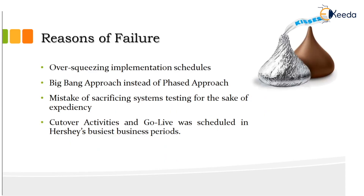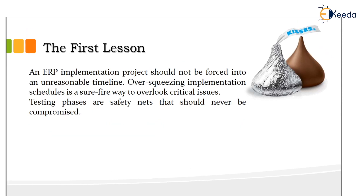The implementation was a failure due to the following reasons: over-squeezing of implementation schedules, the big bang approach instead of a phased approach, the mistake of sacrificing system testing for the sake of expediency, and cut-over activities being scheduled during Hershey's busiest business period. The first lesson is that an ERP implementation project should not be forced into an unreasonable timeline. Over-squeezing of implementation schedules is a sure-fire way to overlook critical issues.